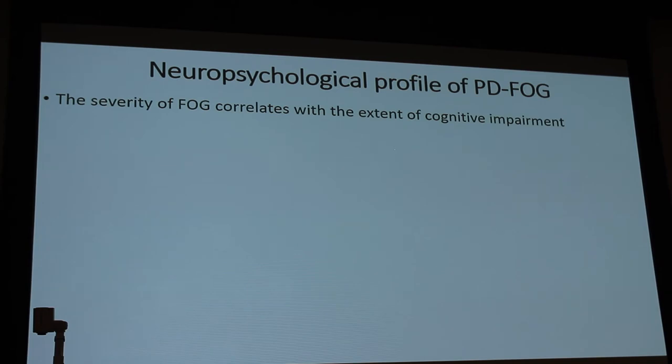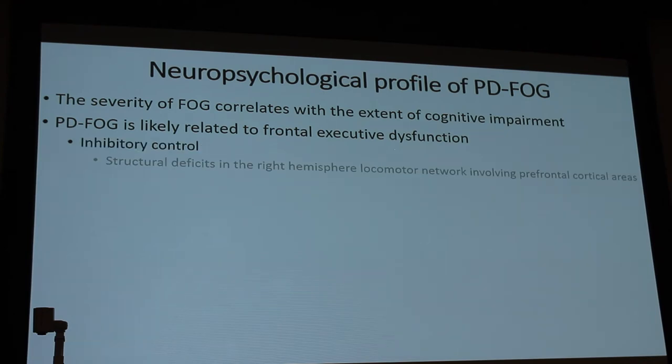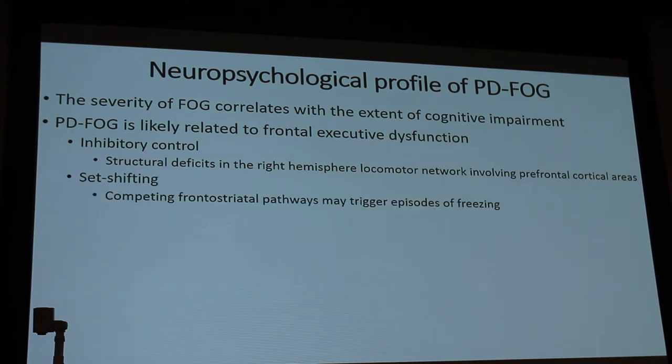The neuropsychological profile of Parkinson's disease freezing of gait shows that severity of freezing correlates with the extent of cognitive impairment. It's thought to be a component of frontal executive dysfunction related to inhibitory control, with structural deficits in the right hemisphere local motor network involving prefrontal cortical areas. Competing frontostriatal pathways trigger episodes of freezing, and difficulty with dual tasking — such as walking while carrying something and calculating — can induce what's called a freezer's nightmare.